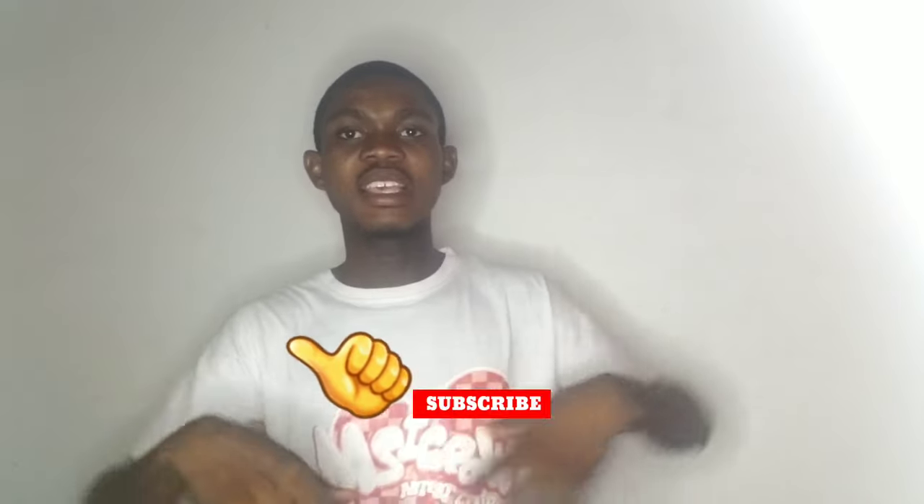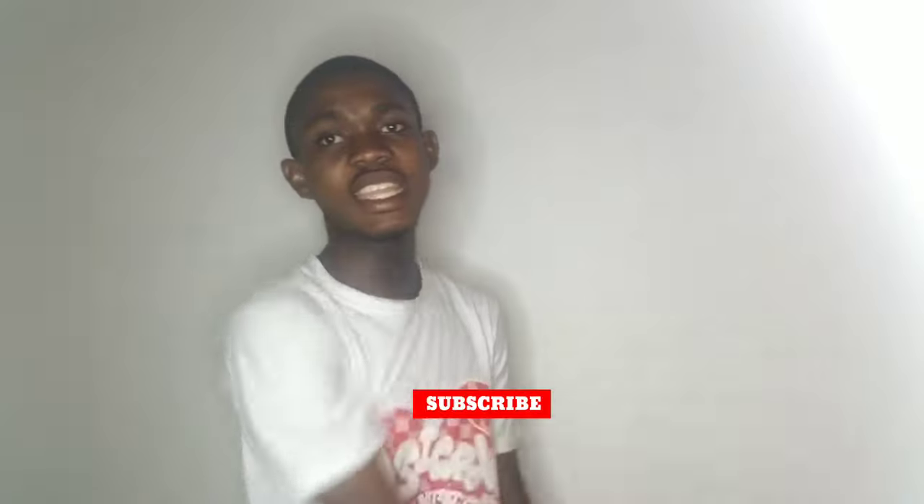That's pretty much it for today. If you enjoyed, give us a thumbs up, subscribe, and see you in the next one.